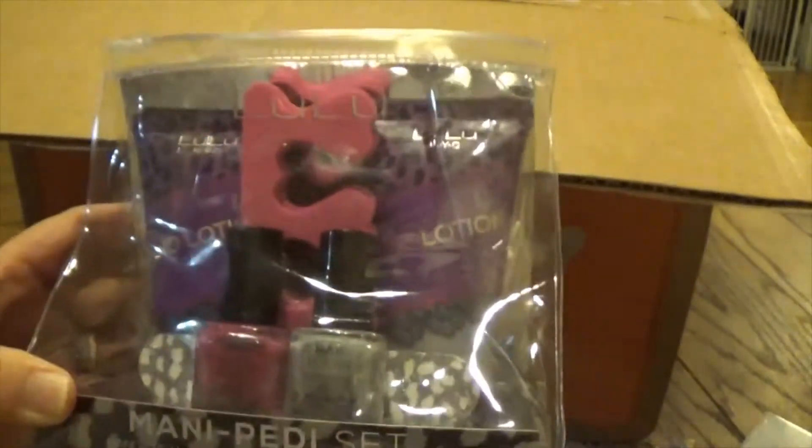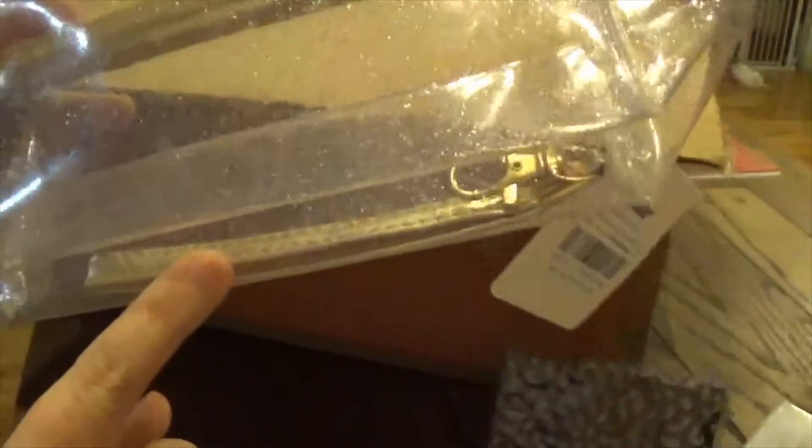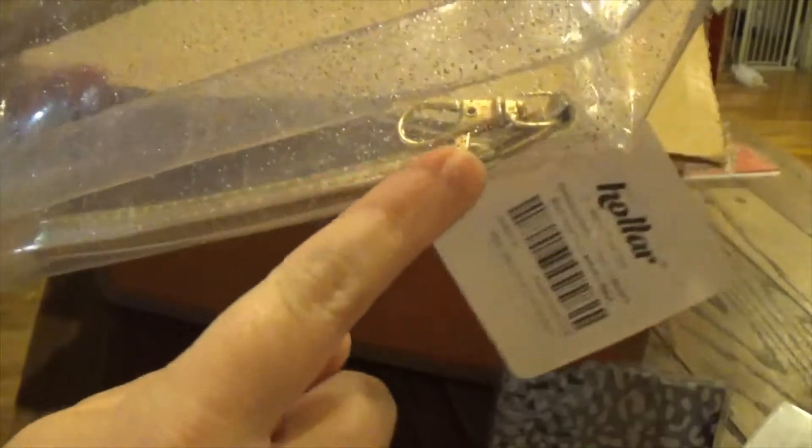The next item is a see-through makeup bag with a little wrist strap. It's really cute — it's got glitter in it. This is also going to be a Christmas present for somebody.